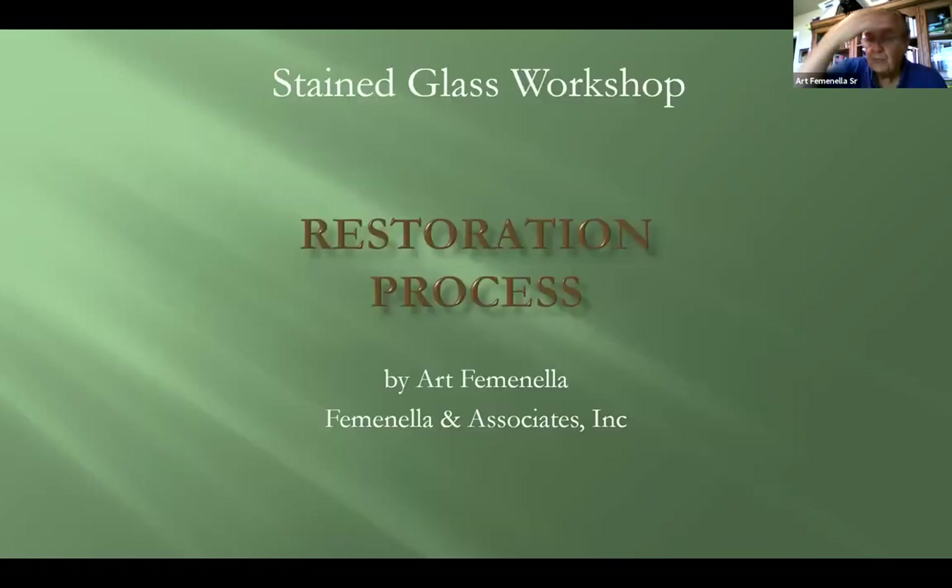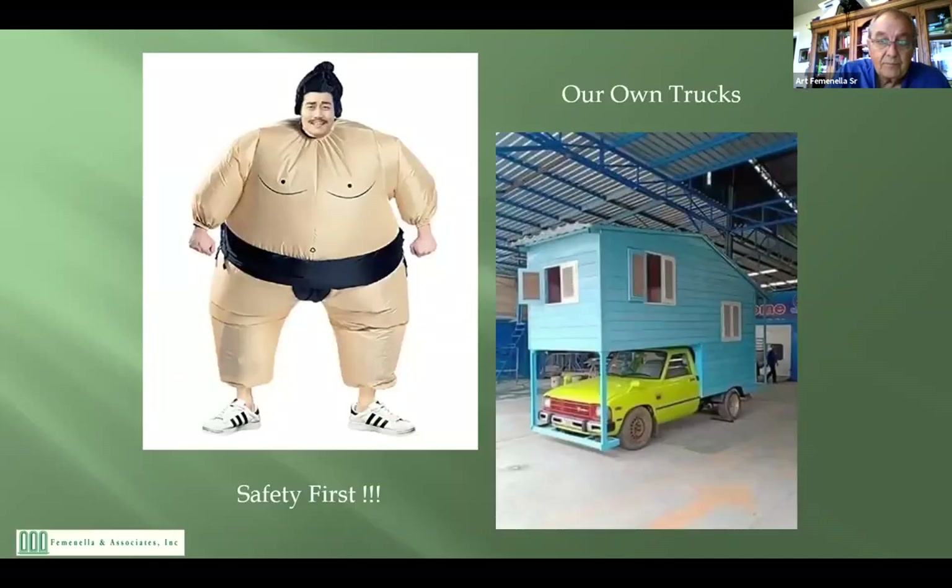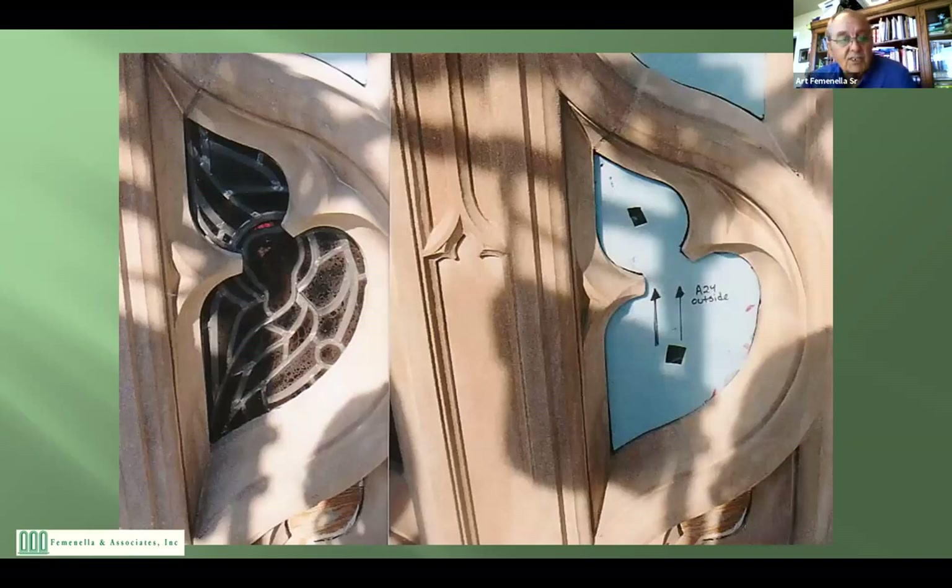I had a seven-year apprenticeship and I'm trying to get this across to you in 30 minutes, so it will be slightly condensed. In the restoration process, one of the first things you want to do is get together a good team — and it looks like you already have that. Safety is extremely important and we take that very seriously.